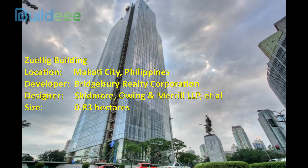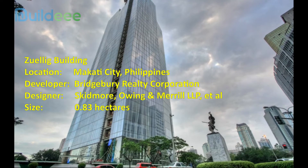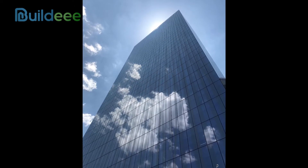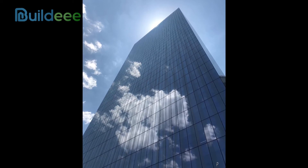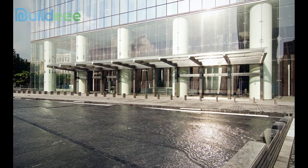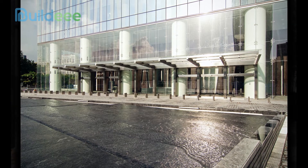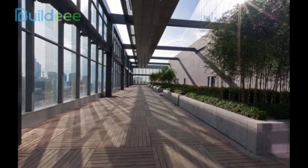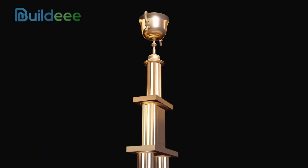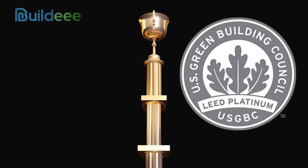The all-glass facade of the 33-story, 155-meter-high building draws the attention of most Makati residents. However, the glass panels serve a purpose other than aesthetics. They have a low emissivity coating that reduces heat and energy loss, as well as daylight dimming sensors and rainwater harvesting capabilities. Because of its green architecture, resource-efficient building operations, and sustainable construction design, it was the Philippines' first building to qualify for the Platinum Certification Level of the Leadership in Energy and Environmental Design (LEED), awarded by the U.S. Green Building Council in 2013.